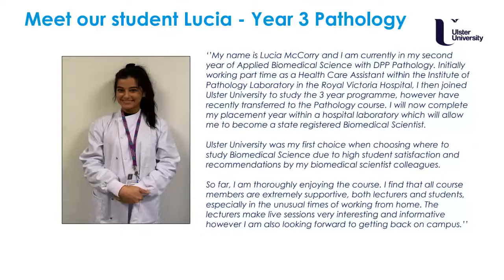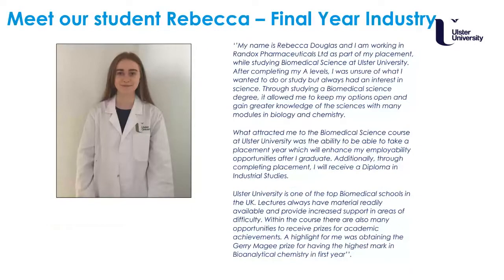Let's meet some of our biomedical science students. Lucia joined into her second year after a foundation degree course and at the same time worked as a healthcare assistant in the cell pathology laboratory at the Royal Victoria Hospital. She was then given the opportunity to continue her placement year within that specific laboratory. Lucia's reason for choosing Ulster was its high student satisfaction rate and recommendations from her biomedical science colleagues within the Belfast Trust. Once she completes her placement on the pathology course, she will have her registration portfolio completed, enabling her to become a fully registered biomedical scientist with the HCPC.